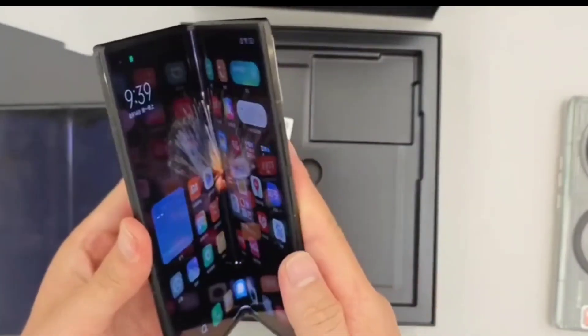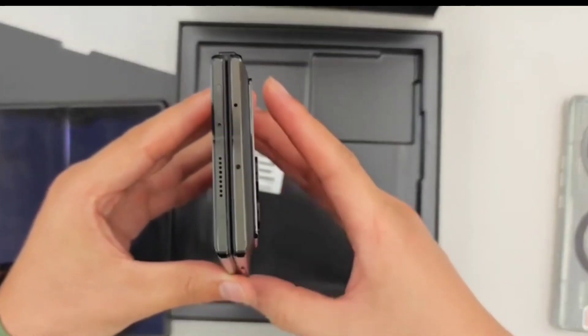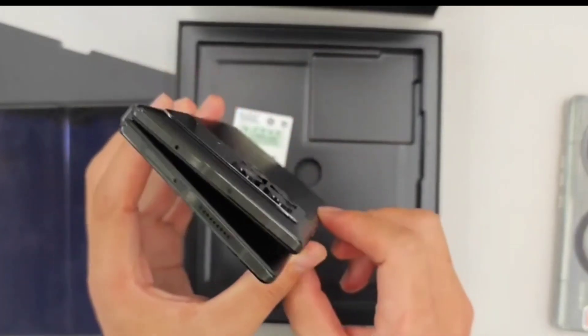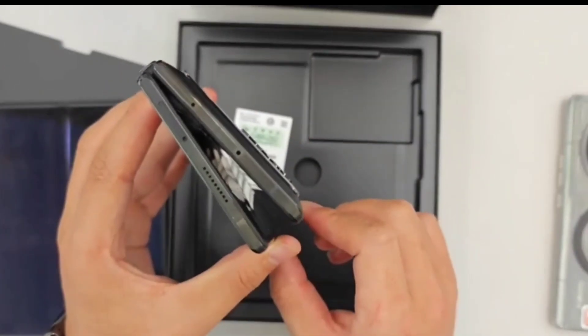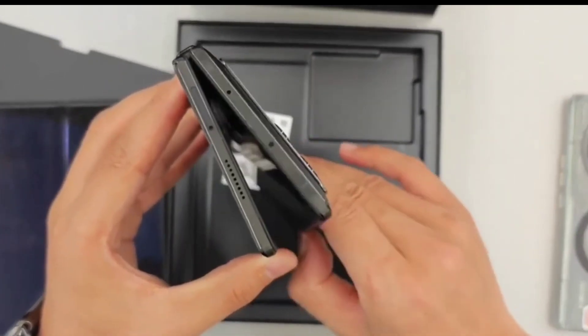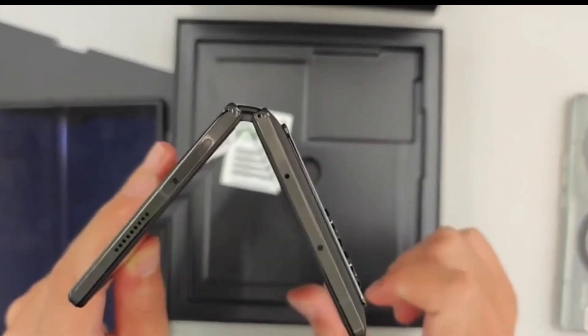The new hinge comes with a three-element structure and a 40-macro hinge that supports the main folding display for improved durability, along with a carbon-ceramic steel rotating mechanism. The Mix Fold 3's new hinge also sports 45-degree to 125-degree hover-opening, which allows you to use the phone like a mini laptop.